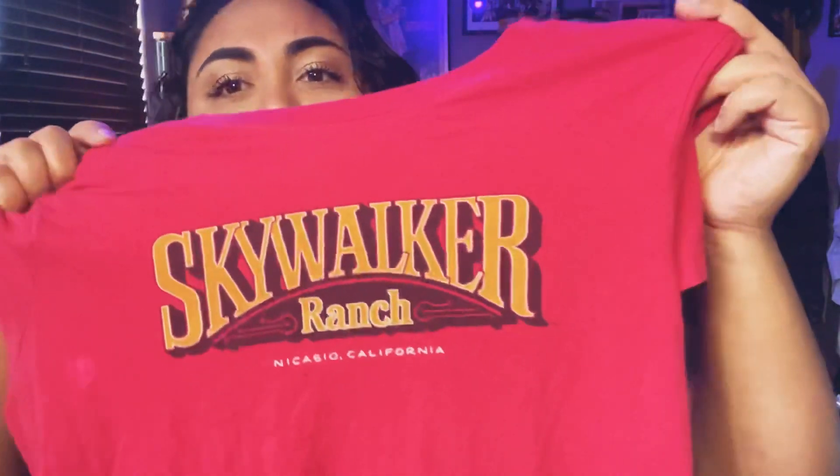This is from Skywalker Ranch. For those fortunate enough to visit, you can get this at the store there. I found this one at the Goodwill, so it's a recent find. It's a THX item — a nice cozy sweater. Look at the sleeve: it says LucasFilm right on it. It's a little faded but I think that gives it character. Honestly, it's one of the coziest sweaters I own.